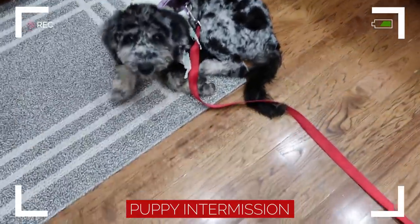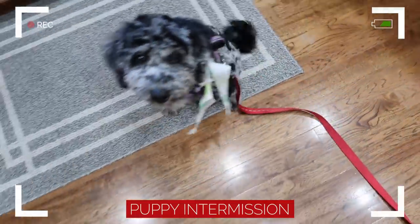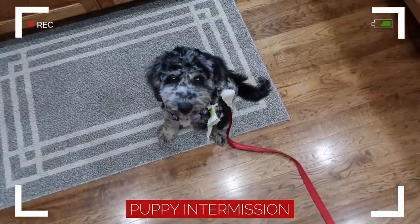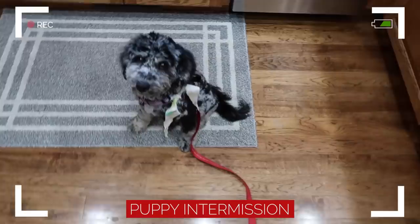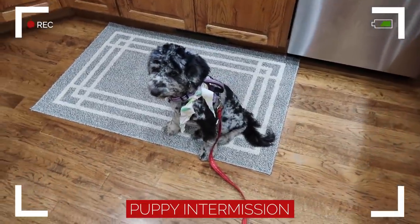Hi, puppy girl! For those wondering, we keep her on a house lead because she's a puppy. She just got groomed today and they said she did wonderful. She looks really skinny!